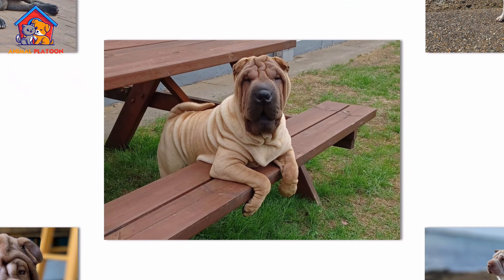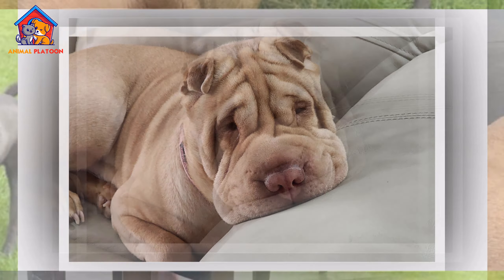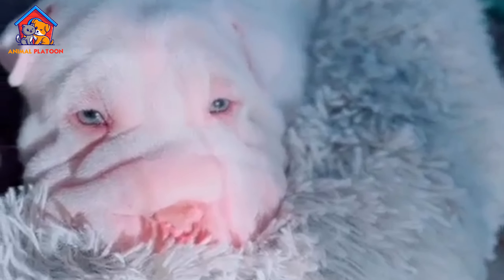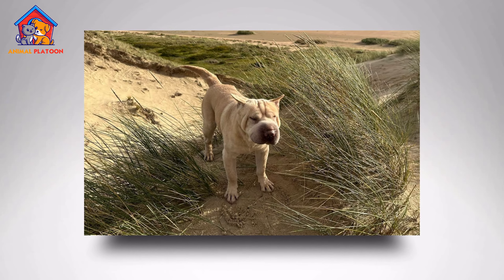With help from enthusiasts in the United States, in the 1970s the Shar Pei was introduced to the U.S., where it gained popularity for its unique appearance and loyal temperament. The breed was officially recognized by the American Kennel Club (AKC) in 1992 and remains a beloved companion and guard dog today.